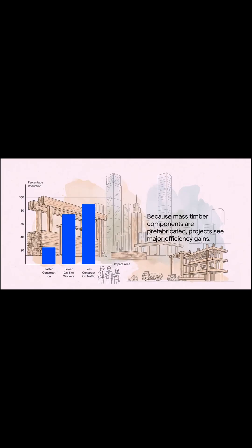The benefits don't stop there. There's what's called the off-site advantage. These massive timber pieces are made in a factory, then shipped to the site. What does that mean? Construction time can be cut by 25%, you need 75% fewer workers on site, and — maybe best of all for city dwellers — it means 90% less construction traffic. That's a massive difference.